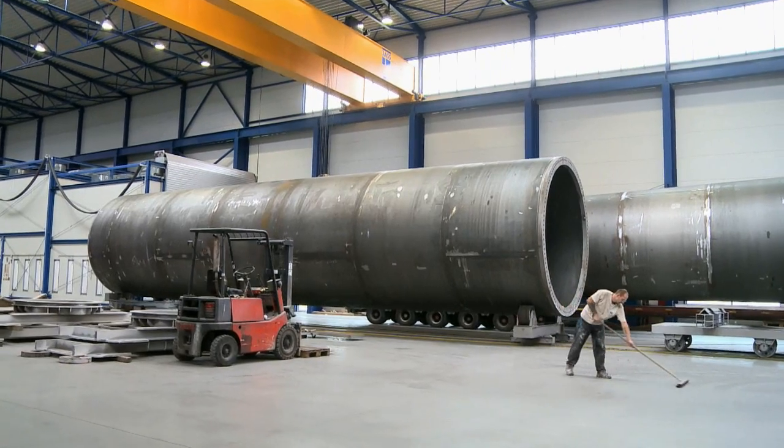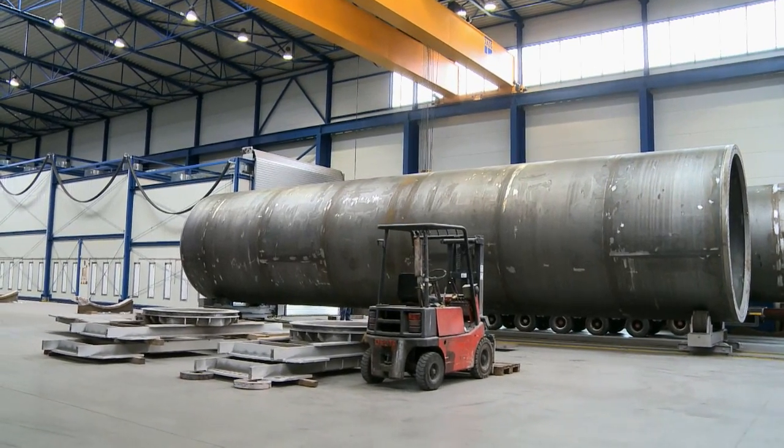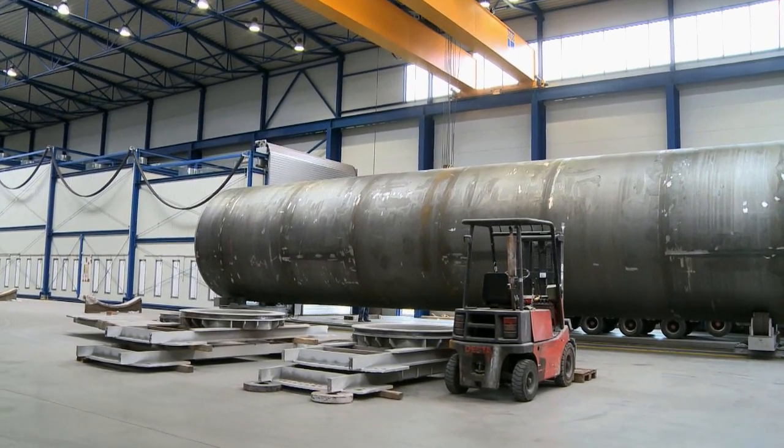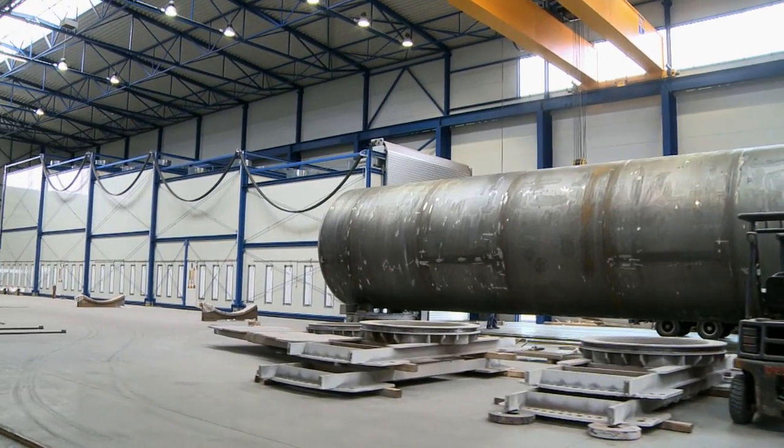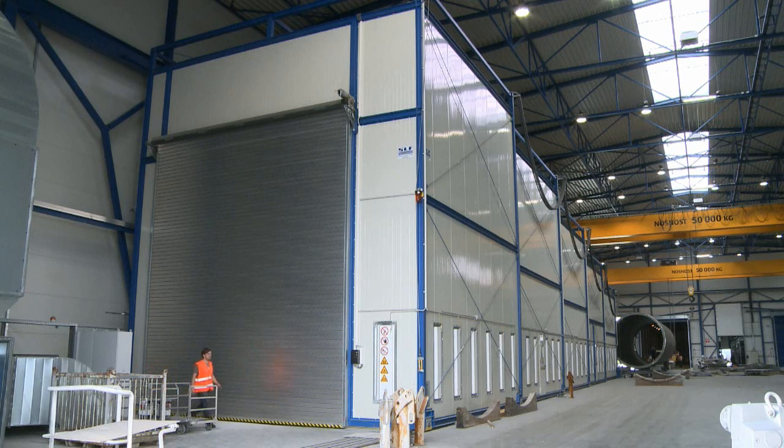Once the prefabricated tower elements arrive on flatbed trailers, they are unloaded using the indoor crane. The two large telescoping spray cabins are the first thing to catch the eye of a visitor to the center. The cabin dimensions were adjusted to accommodate processing of the largest workpieces that are treated here.